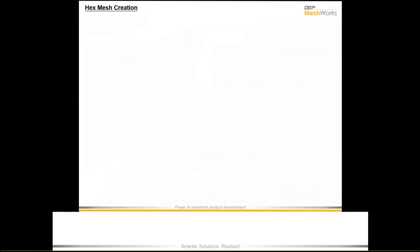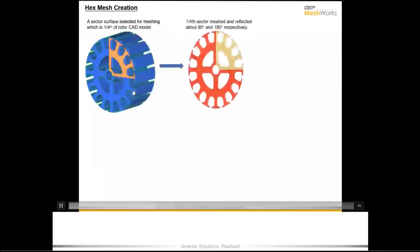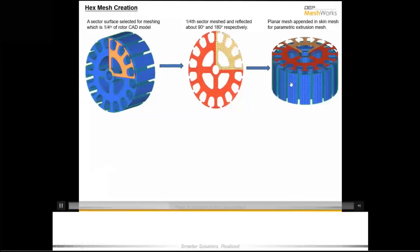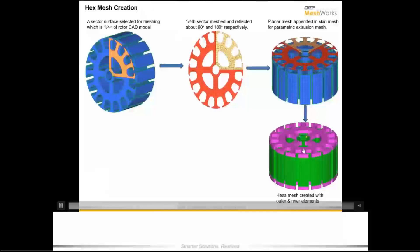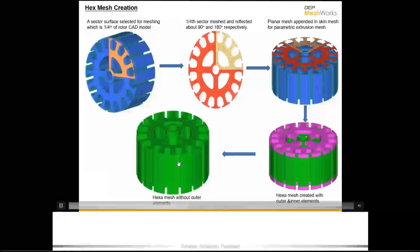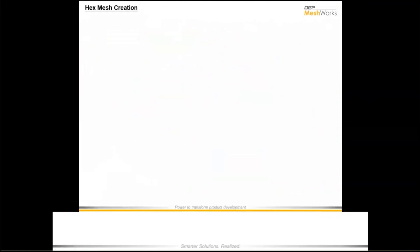For hex mesh creation we have a variety of functions. In this example, the tool automatically identifies symmetrical parts and gives you a sector of the model, which is meshed as per quality and flow requirements, replicated, and then we use parametric extrusion. Even though the model has various depths, the parametric extrusion tool automatically segregates them and delivers the result in one push of a button. Similarly, Meshworks can nicely be used to create gear models as well.